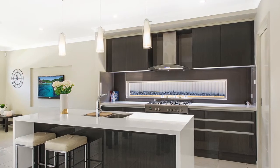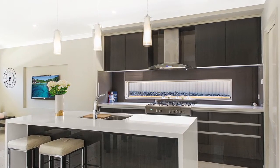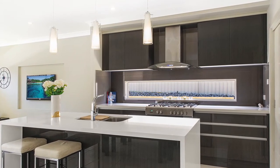At the heart of the home you will find the entertainer's kitchen, complete with 40mm stone waterfall benches, 900mm stainless steel appliances, and a butler's pantry offering all that the modern day chef would require.